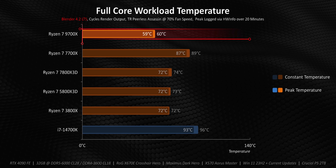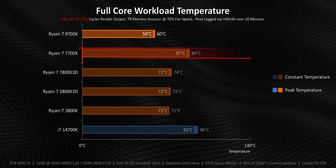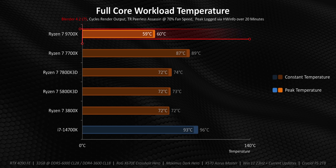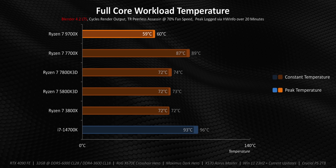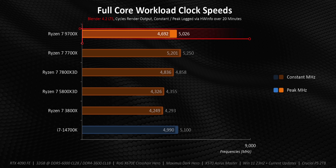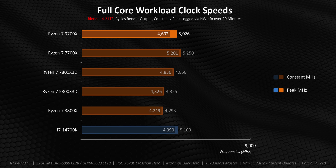That efficiency makes the 9700X incredibly easy to cool with the Peerless Assassin, whereas getting the 7700X below its maximum temperature has always been a challenge on air cooling — it would never be recommended in an SFF build. The 9700X wouldn't have that problem, even with a good low-profile cooler. There is a trade-off though: in full core workloads, the 9700X takes a clock speed hit compared to the 7700X, so AMD will be counting on Zen 5's architectural changes rather than frequency increases to power these chips over the Ryzen 7000 series in certain situations.